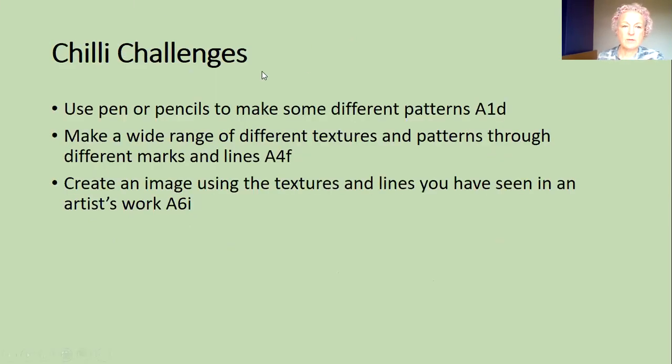The first chilli challenge — the easy level — just use your pen or pencil and make some patterns. Want it a bit harder? Make a lot of different textures and patterns using different marks and lines: straight, circular, curvy, wavy — how many patterns can you make? And if that's too easy, use those patterns to make your own image. You could copy one of the ones in the video, because a lot of great artists started by copying things that other people have done and then got better at doing their own. Or, if you're ready for it, just use those textures in your own image. We can't wait to see what you come up with in this week's family art challenge.